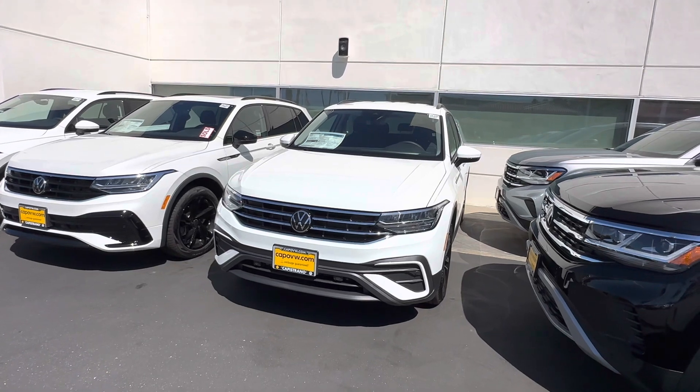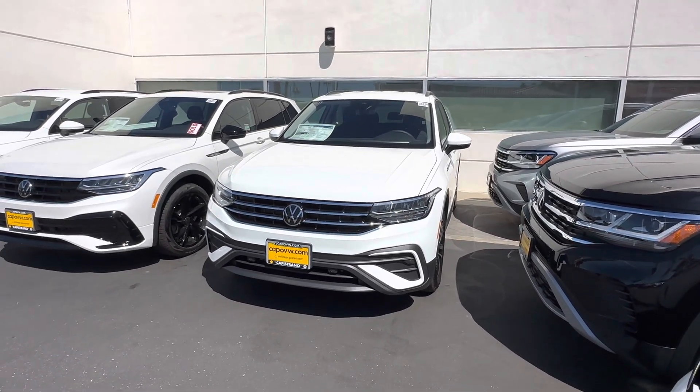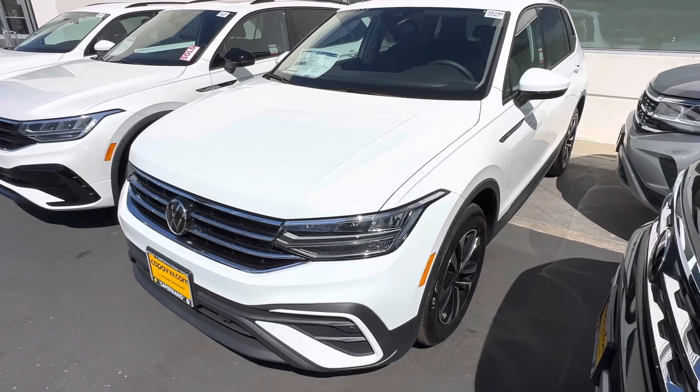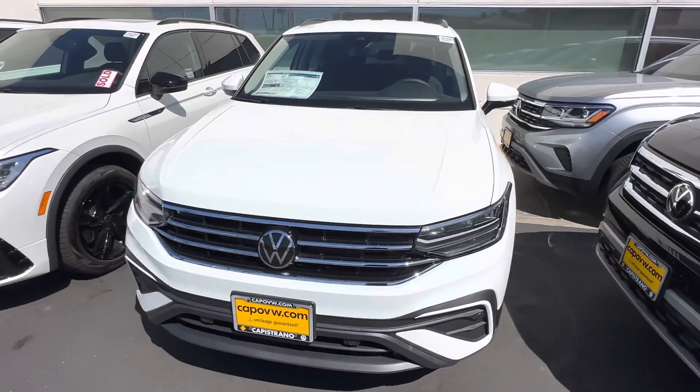This is a 2023, and this one is the S model, but it still has a lot of features. You do have things like push button start, backup camera, keyless entry, Apple CarPlay, Android Auto. It's a pretty good size as well.